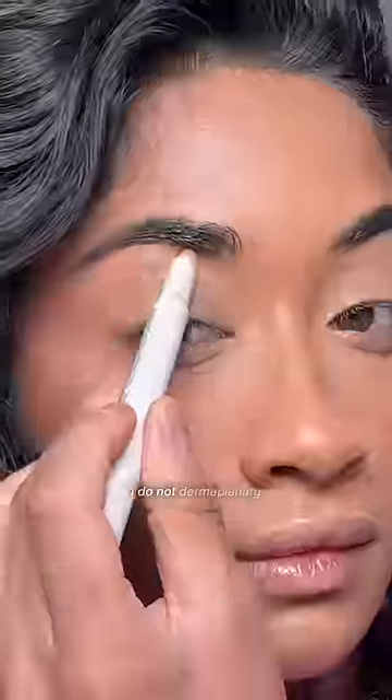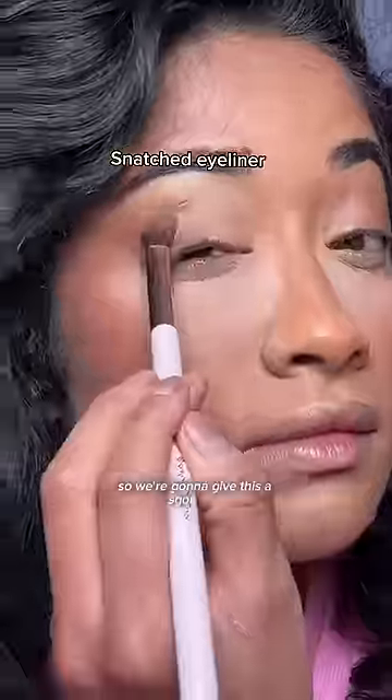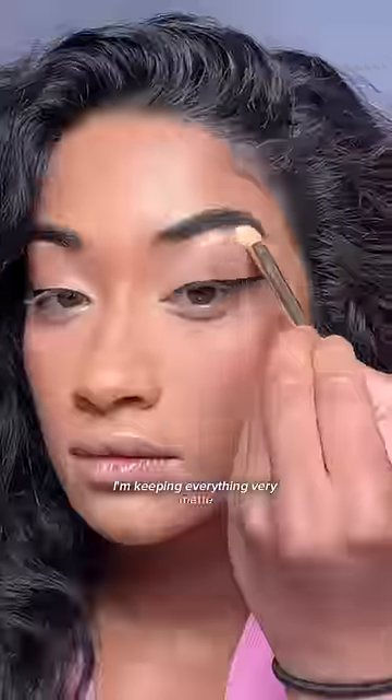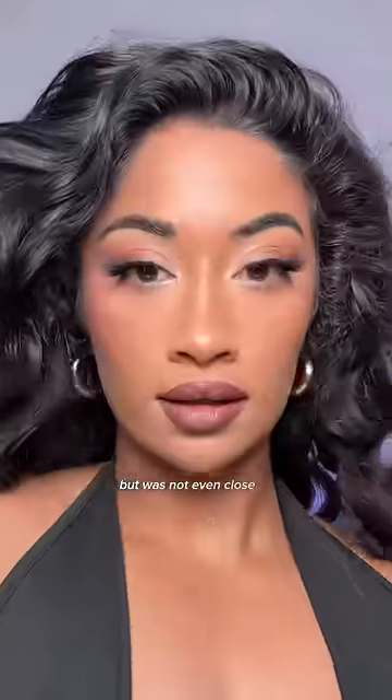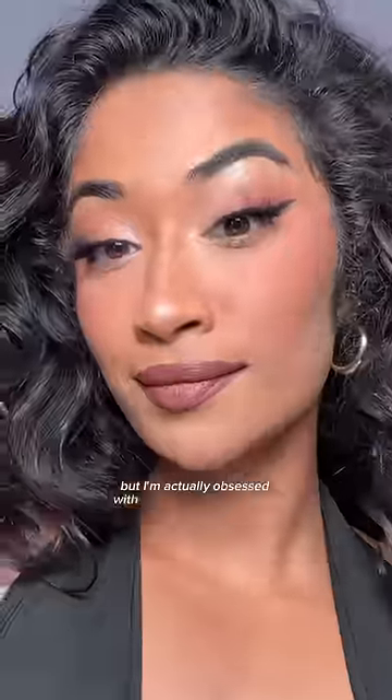I just have to work in layers because I do keep all the hair on my face — I do not dermaplane. I also literally haven't baked my face since 2016, so we're gonna give this a shot. For the eyes, I'm keeping everything very matte and very snatched with the eyeliner. I feel like this is what my 2016 makeup wanted to be but was not even close to being, but I'm actually obsessed with how this look came out.